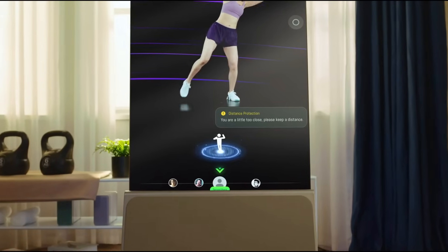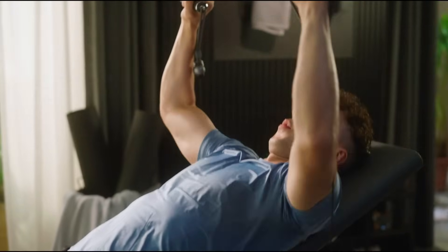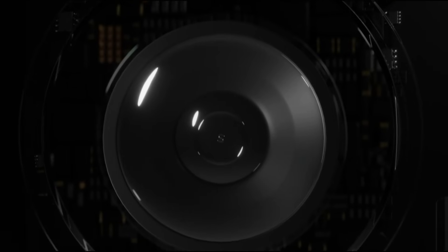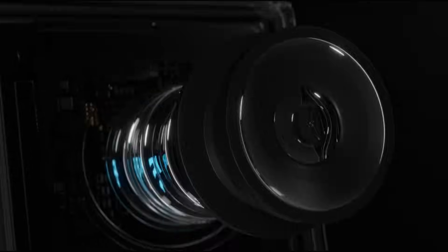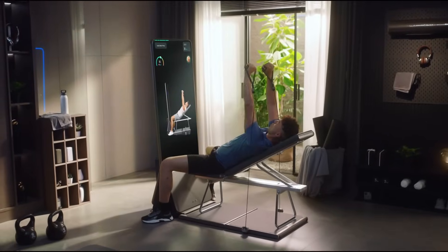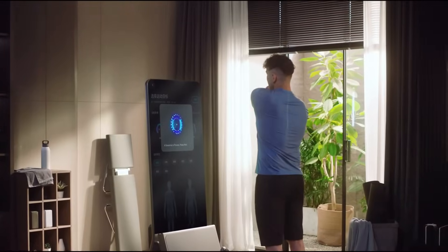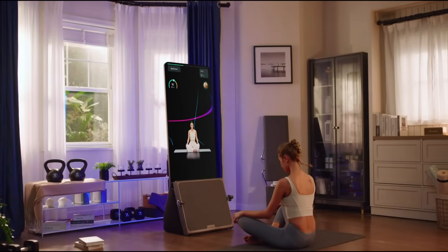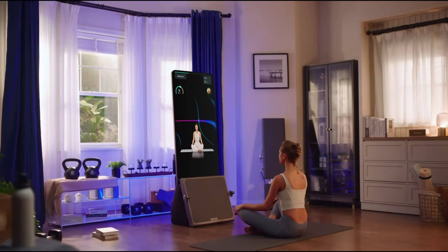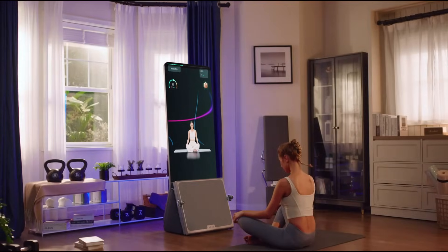Using advanced AI technology, the AEKE K1 offers real-time feedback and motion tracking to create customized workout plans tailored to your specific fitness level and objectives. It also provides in-depth fitness assessments, measuring key metrics like cardiovascular health, muscle strength, and flexibility for a comprehensive approach to overall wellness. With its smart coaching and versatile training options, the AEKE K1 is the perfect solution for anyone seeking an effective and personalized fitness experience at home.